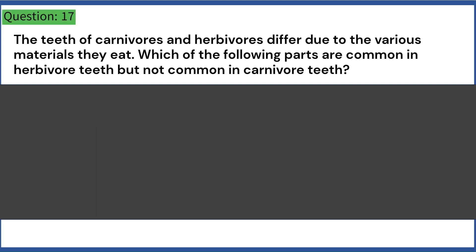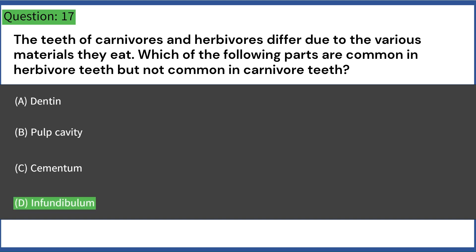The teeth of carnivores and herbivores differ due to the various materials they eat. Which of the following parts are common in herbivore teeth but not common in carnivore teeth? A. Dentin. B. Pulp cavity. C. Cementum. D. Infundibulum. Answer: D. Infundibulum.